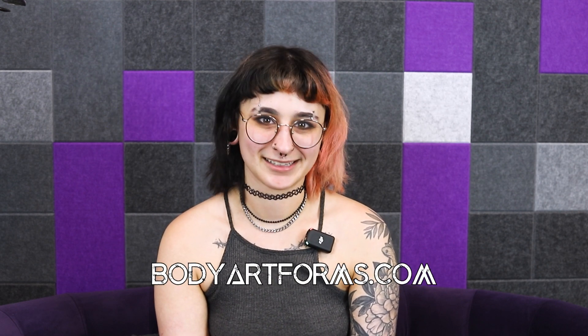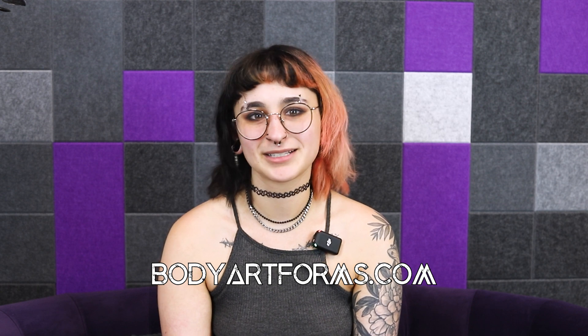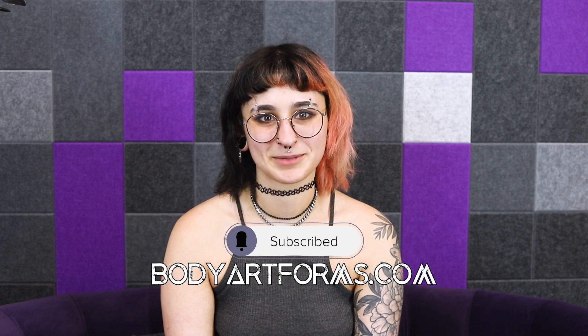We hope that this has been helpful and a little funny. Do you have any of these piercings or do you plan to get some? Let us know in the comments below. And as always, please remember to subscribe and follow us on all of our socials at Body Art Forms. Bye!